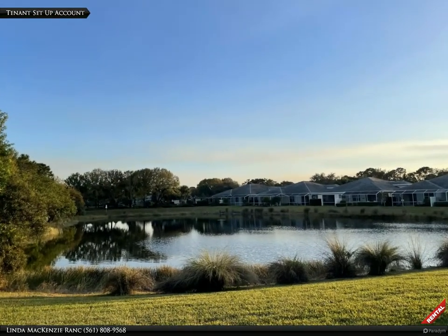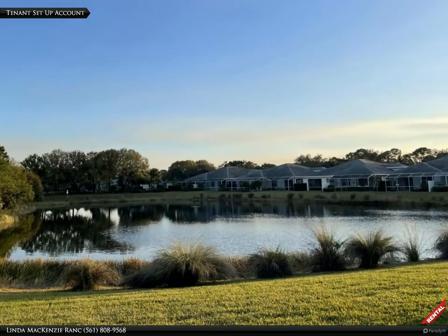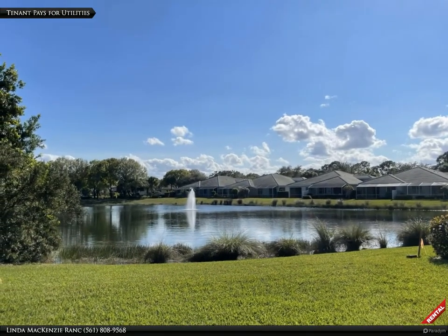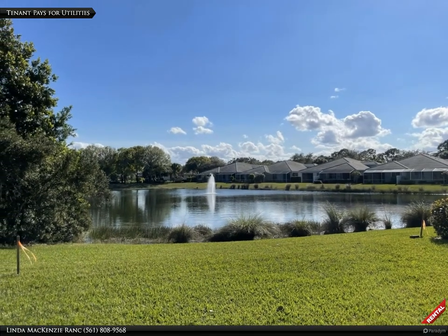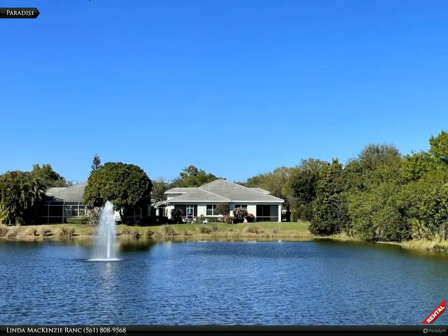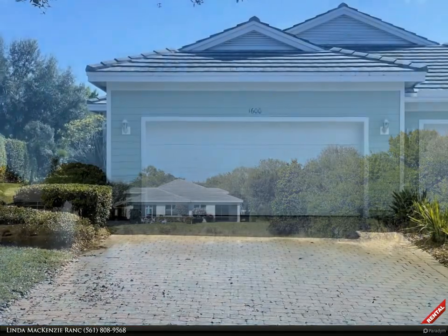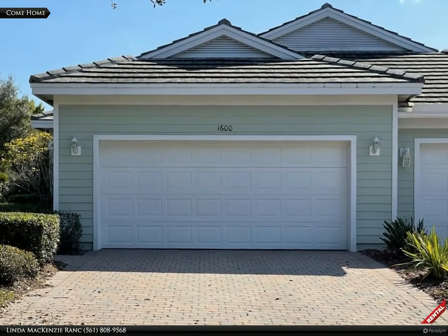As the tenant of this fabulous home, along with the monthly rent, you will be responsible to set up an account for utilities — so you can pay for electric, water, sewer, internet, upgraded cable and equipment from Comcast, and Renters Insurance. Come home every day and enjoy this peaceful paradise. Come home to 1600 Southeast Tidewater Place.